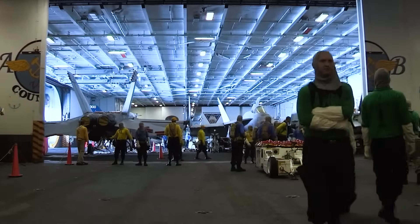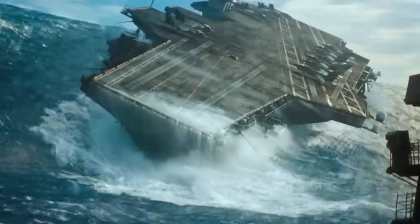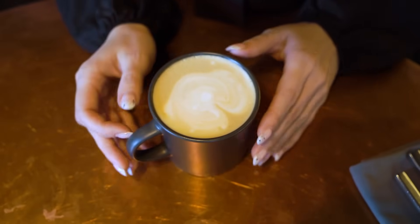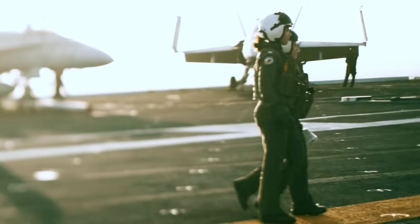You'll disembark in top physical shape, well-groomed, and with a healthy bank account, ready to head straight to a date with a loved one you've missed for months. However, even the strongest spirits can wear down when your world is confined to metal walls and the endless sea. Fatigue, stress, and isolation can weigh heavy on sailors, especially during long deployments. To maintain the crew's mental health, the ship has psychologists and support staff who are ready to listen, offer advice, or simply provide a warm cup of coffee. They help sailors cope with emotional stress, homesickness, and the harsh conditions of service.